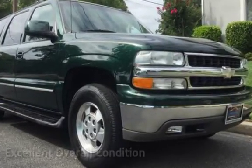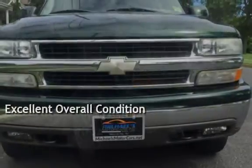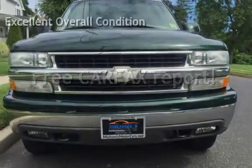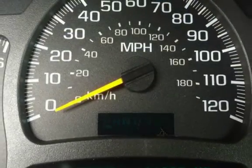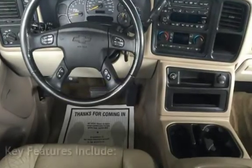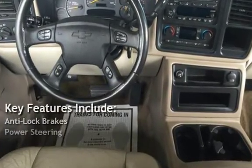This vehicle is in excellent overall condition. This vehicle qualifies for the Carfax buyback guarantee — ask to see the free Carfax Vehicle History Report. Key features include anti-lock brakes and power steering.